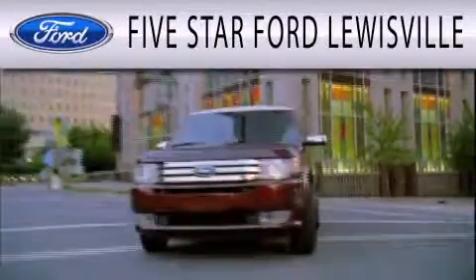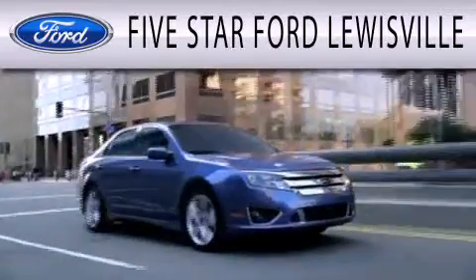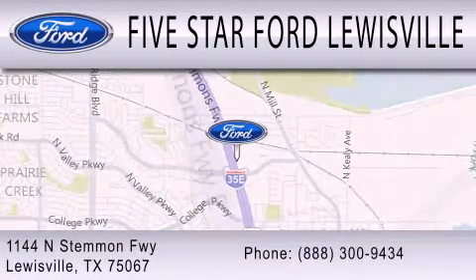5 Star Ford Lewisville is dedicated to doing everything possible to ensure that the experience you have selecting your next vehicle is as pleasant as possible. We are located at 1144 North Stemmons Freeway in Lewisville.